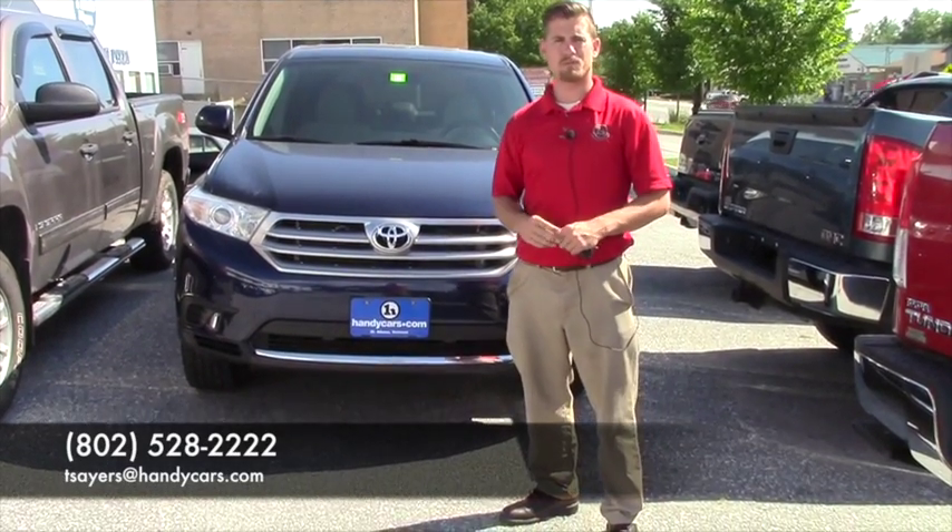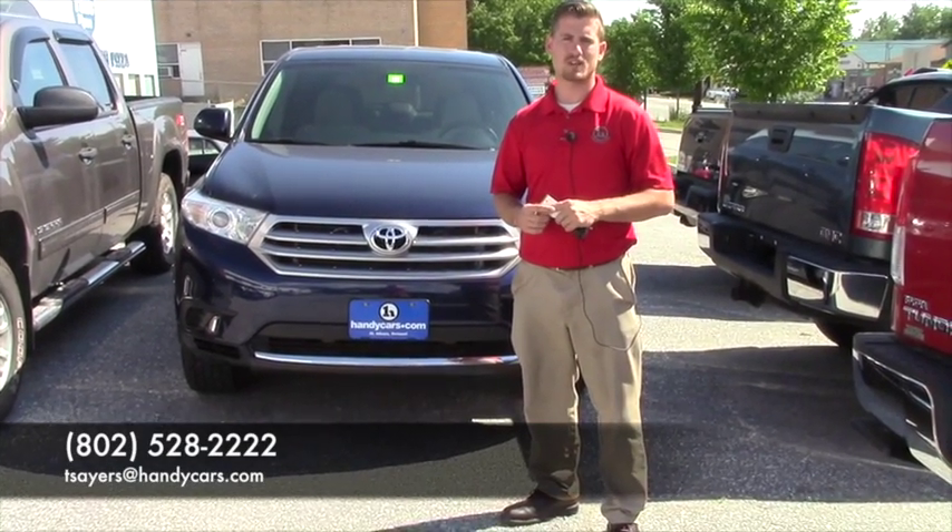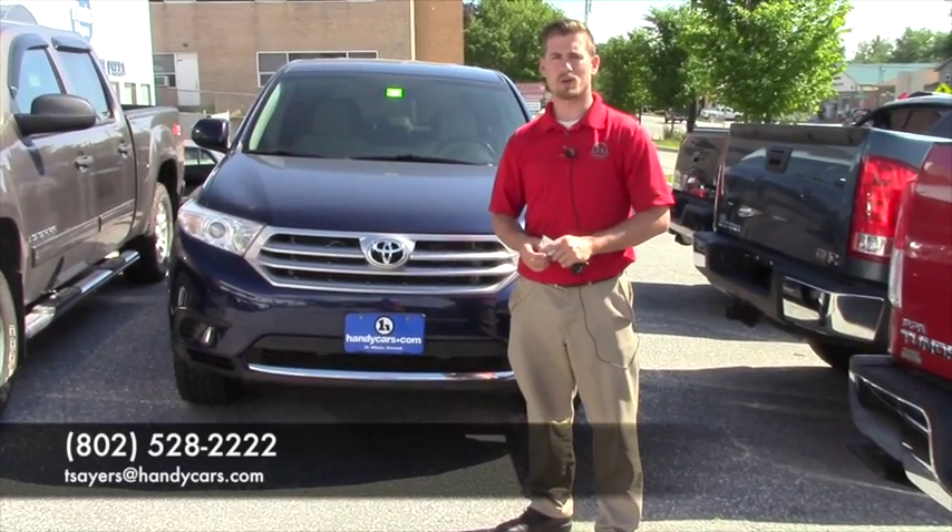If you'd like to schedule a test drive on this 2013, please let me know — we can have it pulled up and ready to go to expedite the process. My email is tsers@handycars.com if that's easier for you. Have a great day, thank you very much.